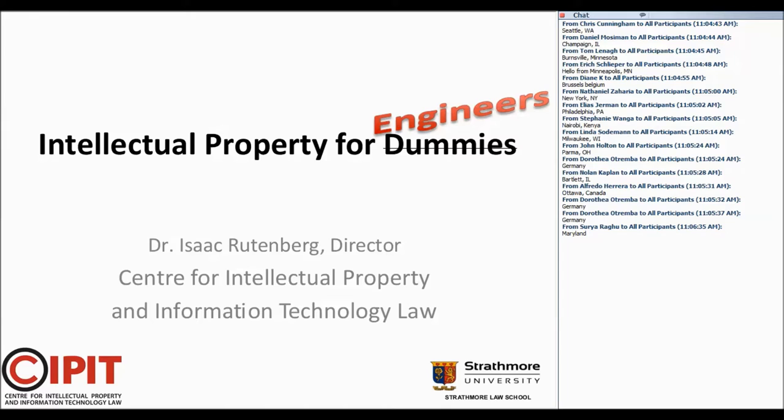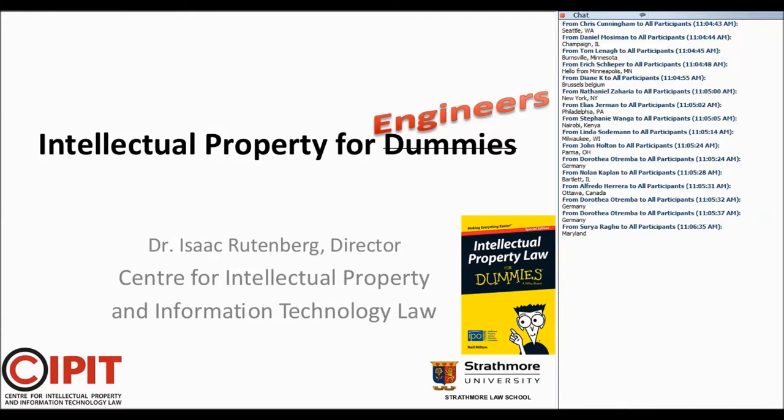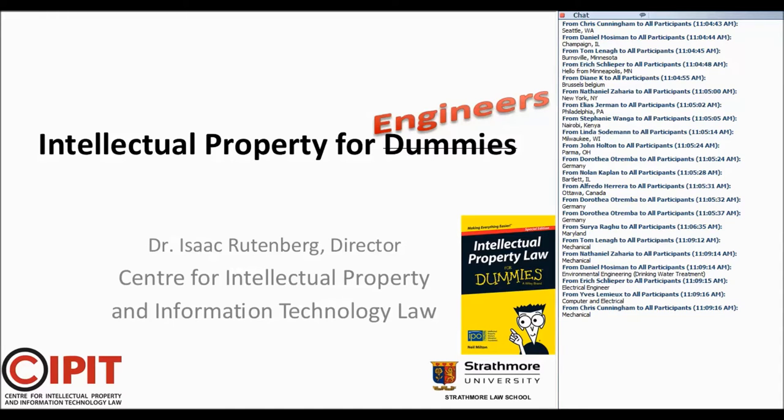This slide is a little bit tongue-in-cheek in the sense that I obviously do not think engineers are dummies. My father was an engineer. I went to the Colorado School of Mines, so I was completely surrounded by engineers. I have great respect for engineers — I think they are some of the smartest people as a group. I would actually like to know what kind of engineering you all do, so if you get a chance, you can type into the chat window what type of engineering.